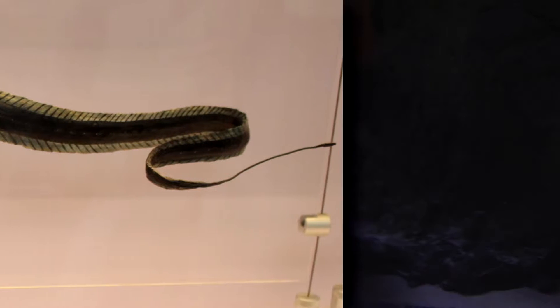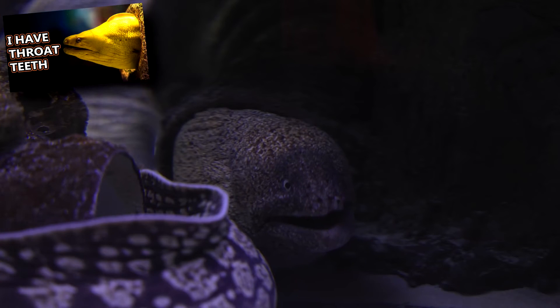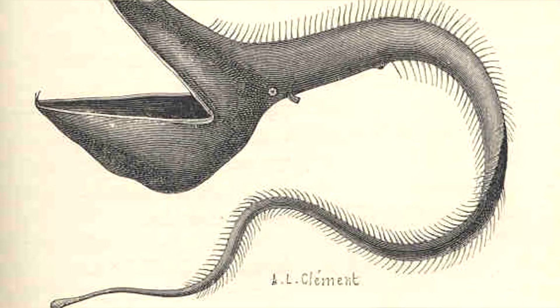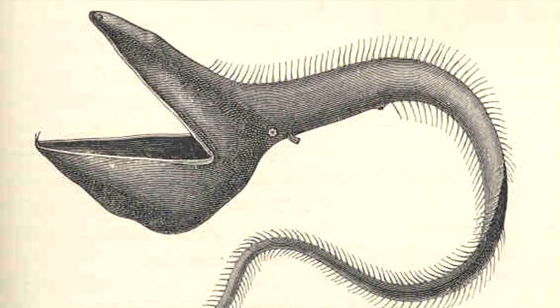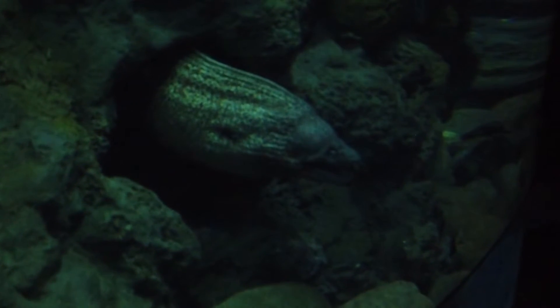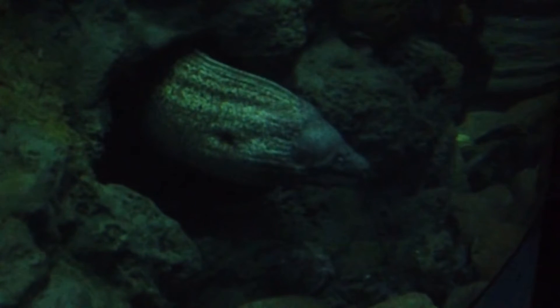They are completely lacking in scales and pelvic fins, similar to the moray eels we've discussed in a previous episode. Unlike moray eels, however, pelican eels do not have a swim bladder. Pelican eels are considered eels, though, as they are currently classified in the true eel order.